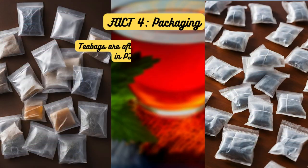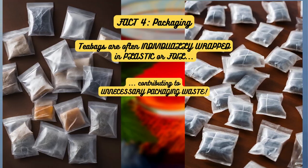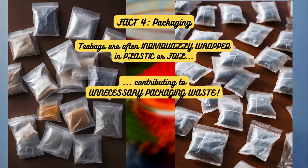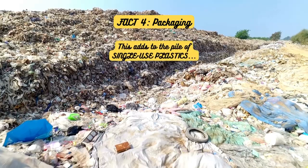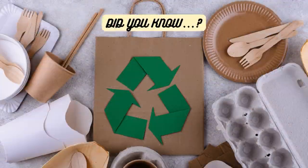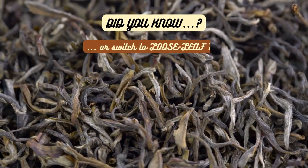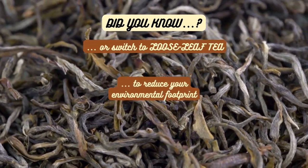Fact 4: Packaging. Teabags are often individually wrapped in plastic or foil, contributing to unnecessary packaging waste. This extra packaging adds to the pile of single-use plastics in global rubbish dumps everywhere. Look for brands that use eco-friendly packaging, or switch to bulk loose leaf tea to reduce your environmental footprint.